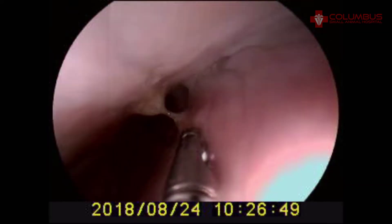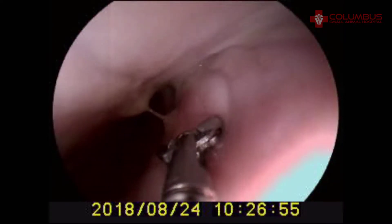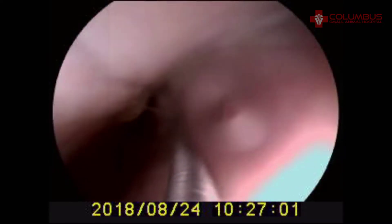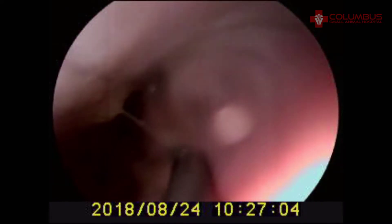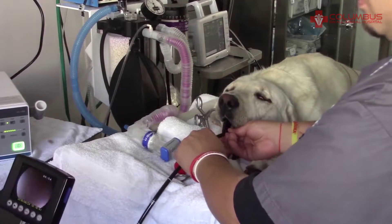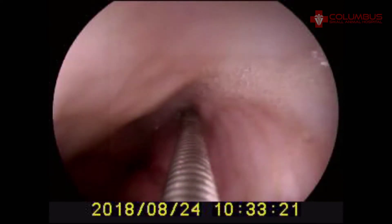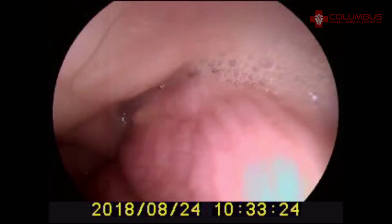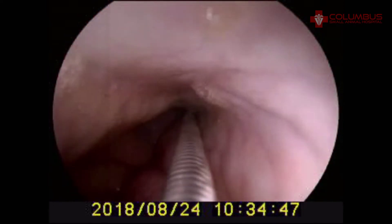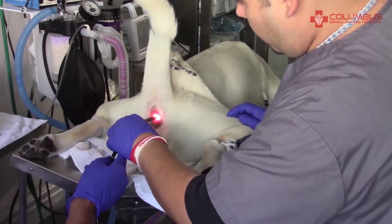Now we're looking inside the stomach. We have kept Cash off of food and water for some time, but there's still some food and liquid in the stomach. Here's our biopsy tool, and we're going to take some biopsies. We don't really see any lesions, but we're going to take some biopsies anyway just for good measure. We had a human colonoscope for years, but we replaced it with this new endoscope this year — it has a built-in monitor, and we can record and take still pictures directly from the scope, but it takes a couple of people to run it because it is so long. Here we are taking some more biopsies from the stomach with our biopsy tool, which is inserted through the scope.